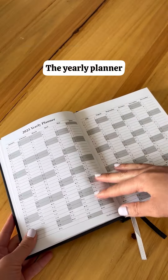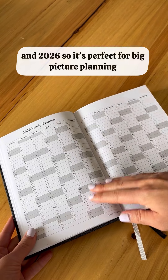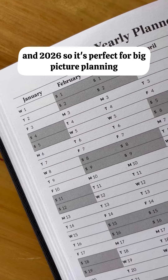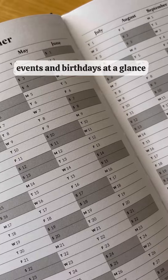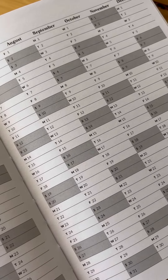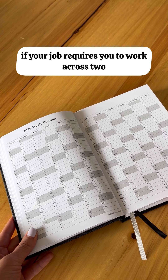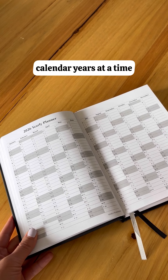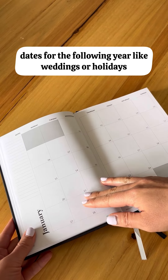The yearly planner includes yearly planners for 2025 and 2026, making it perfect for big-picture planning, mapping out deadlines, or seeing important dates, events, and birthdays at a glance. The 2026 planner is also ideal if your job requires you to work across two calendar years at a time, or if you just need a spot to add important dates for the following year, like weddings or holidays.